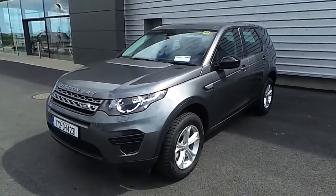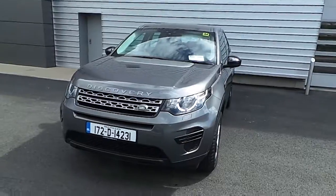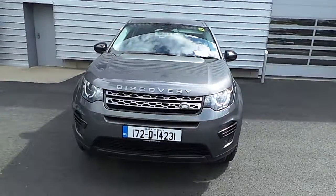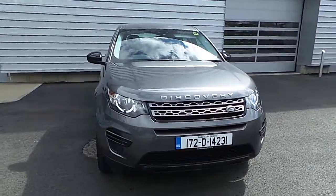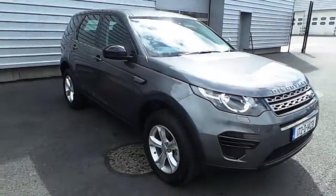Hello, welcome to Joe Duffy Jaguar Land Rover. Here today we're looking at a Discovery Sport 7-seater. It's a 172 with 84 kilometres on it. This is a TD4S model with a 2-litre diesel engine, all-wheel drive and automatic gearbox.